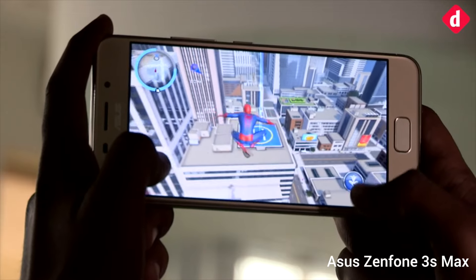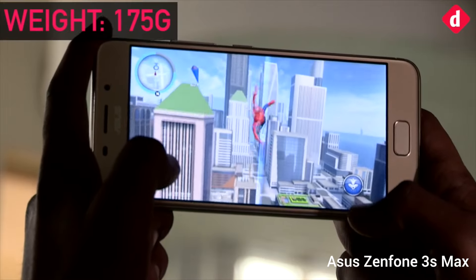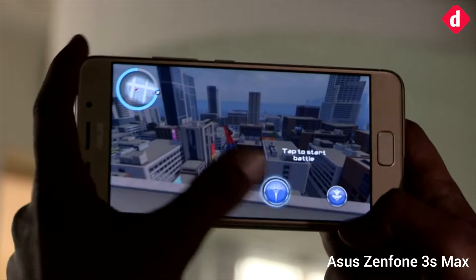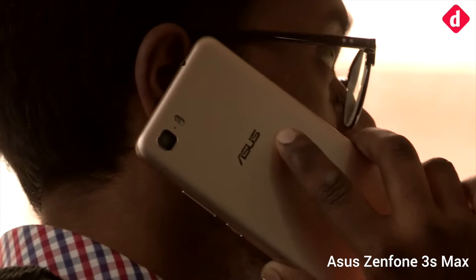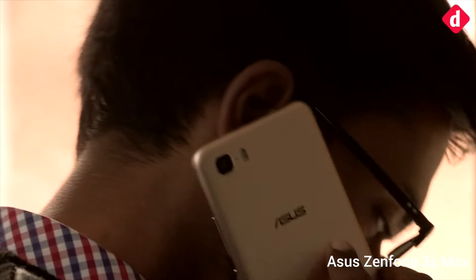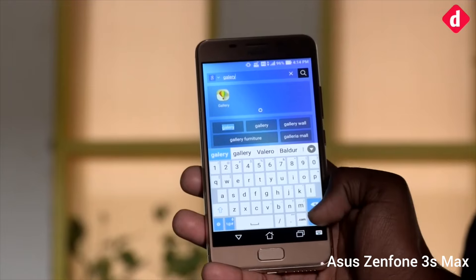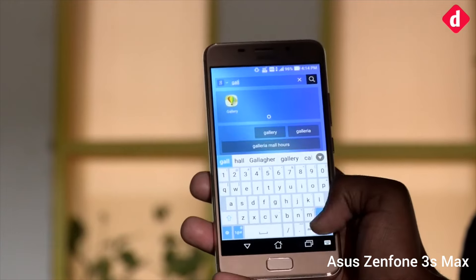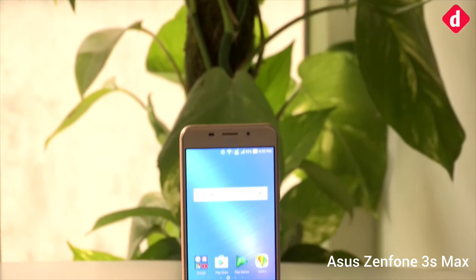Gaming on the device takes up about 4% battery in 15 minutes and about 10% battery in an hour. In theory, you can get about 10 hours of gaming from this device with the display turned to 100%. Similarly, idle battery drop is about 2% every 12 odd hours, which is amongst the highest on the market today. It can also reverse charge other devices.